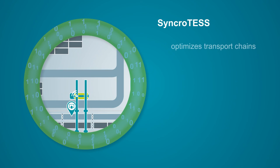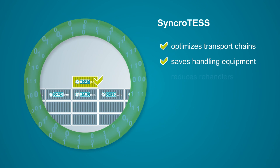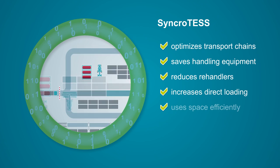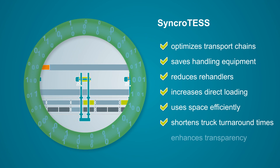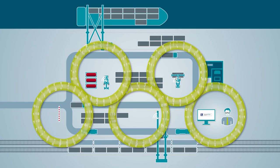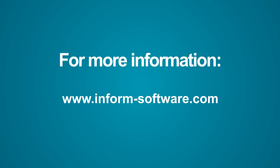SynchroTest optimizes transport chains, saves handling equipment, reduces re-handlers, increases direct loading, uses space efficiently, shortens truck turnaround times, and enhances transparency. Increase the efficiency of your inland terminal with SynchroTest — the intelligent software for optimized container handling.